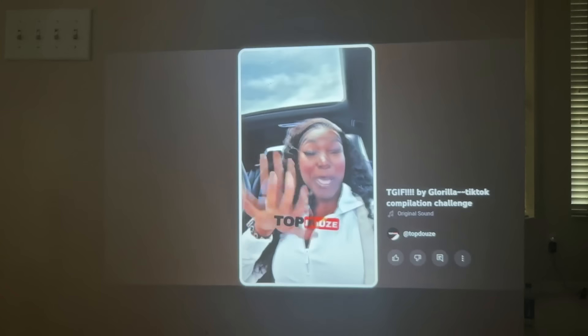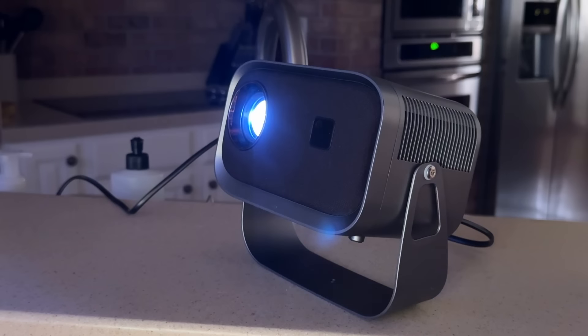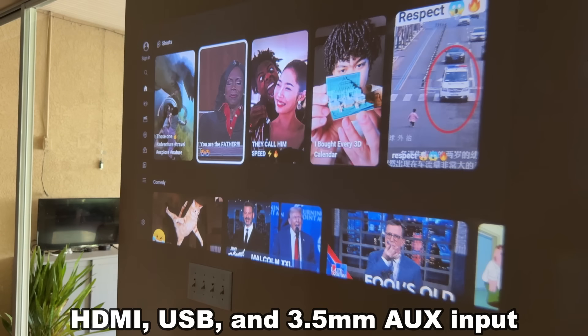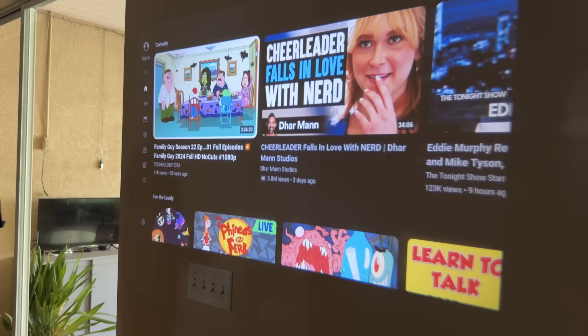The LED bulb — back in the day those bulbs used to burn out, but with LED you don't have to worry about that for the life of it. You're talking USB connection where you can play your own personal movies, AV connection, Bluetooth, HDMI — everything you need.